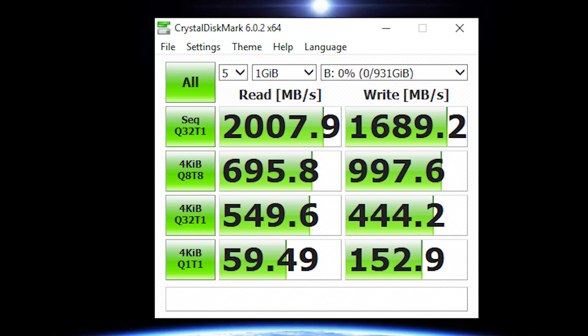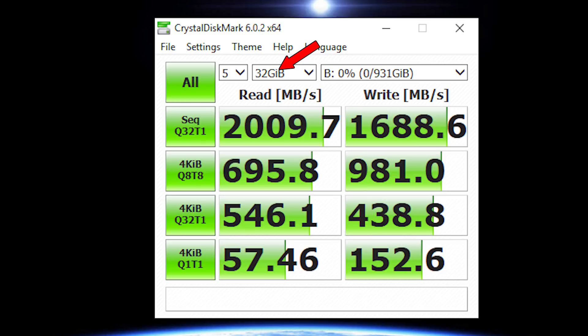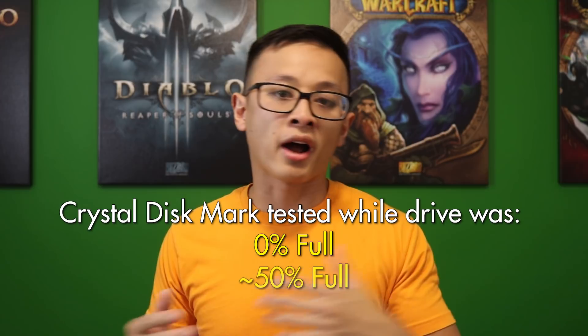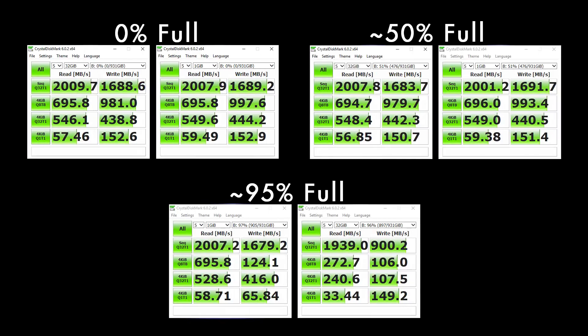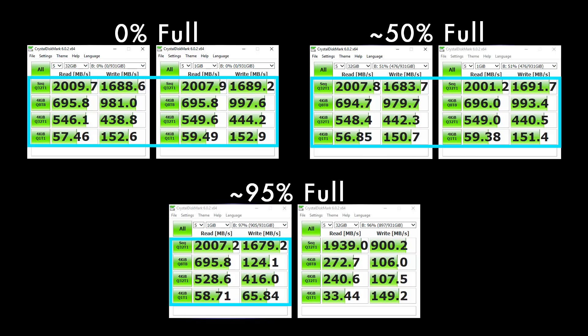First we'll take a look at CrystalDiskMark, which is a synthetic test that runs a variety of different situations. I did five passes to get a good average and tested in both the default 1 gigabyte and also the larger 32 gigabyte test size. The sequential test is what you see manufacturers advertising; the various 4 kilobyte tests are random operations in small 4KB blocks. I also ran all tests with the drive empty, half full, and almost at max to see how the variable SLC caching affects performance. The most important thing I noted was that performance is pretty much spot on with the advertised numbers and very consistent, with the exception of when the drive was at full capacity, where it slows down quite a bit on the large 32 gigabyte test scenario.